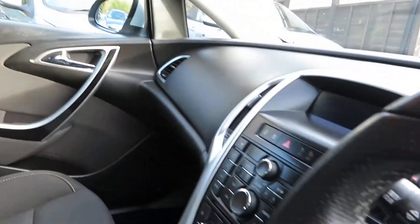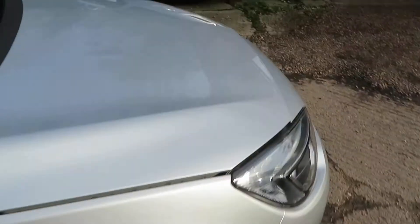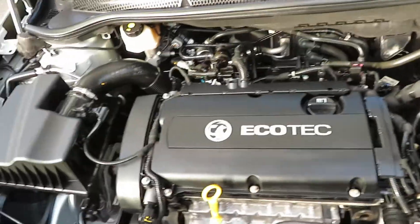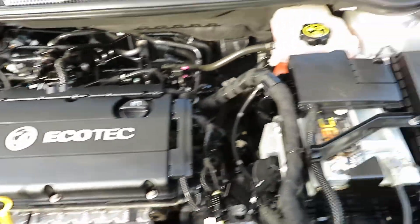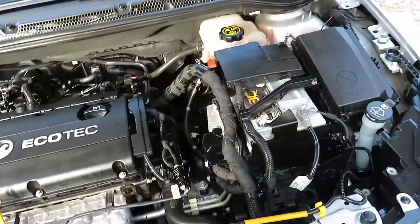Clean car. Very clean. Lovely miles. I think this one will sell quickly — we get a lot of people looking for small hatchback automatics. For a family, this is perfect. Lovely Ecotec engine.